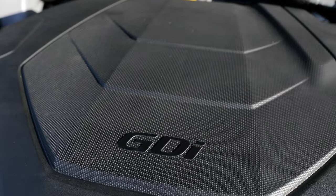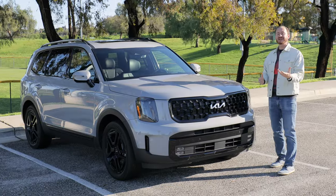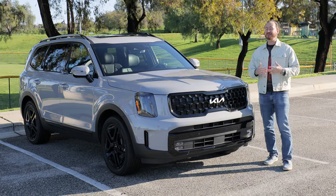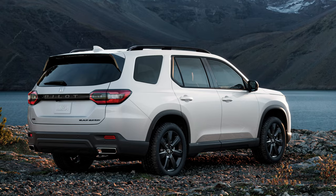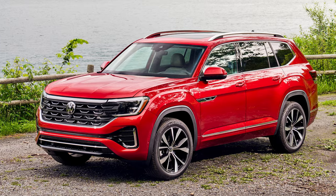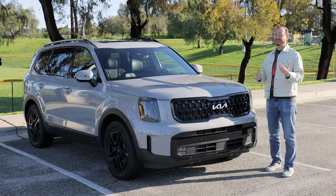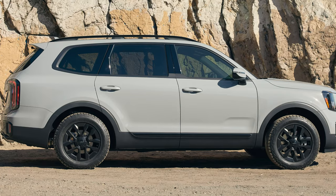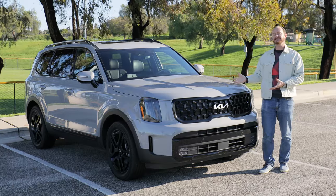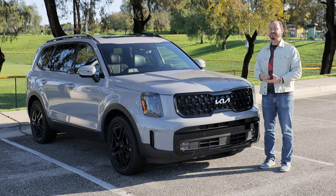Where Kia and the Telluride have really made their reputation is in the value you get for the money. The 2024 Telluride starts at about $37,000 including destination charge. That may not sound like a low starting price, but for the class it is on the lower end compared to the Pilot, Mazda CX-90, and Toyota Highlander. There are lots of different versions with prices all the way through the $40s. This SX Prestige starts at a little over $52,000, and with all the extra goodies, this one is a little over $54,000.